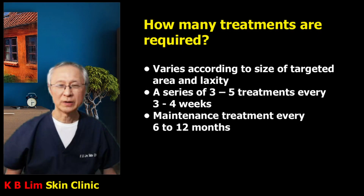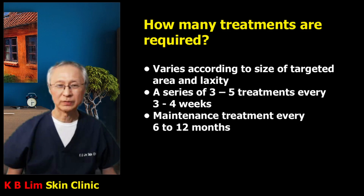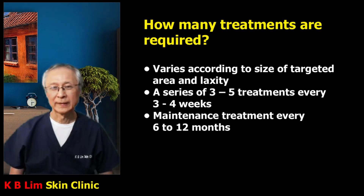I generally give a series of three to five treatments every three to four weeks apart. This depends on the size of the area and the degree of laxity the patient has, so it will be personalized according to the patient's skin condition. I recommend maintenance treatment every six to 12 months. Six months is desirable because by 12 months, a lot of the benefits would have been reversed by the continued aging process, whereas six months allows you to build on the benefits obtained with previous treatments.